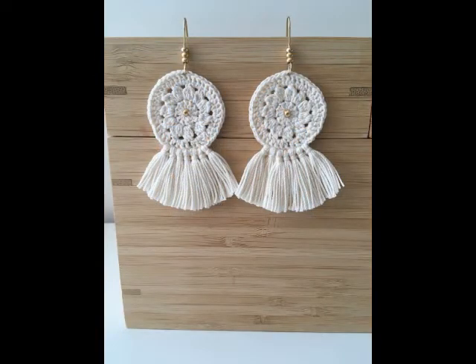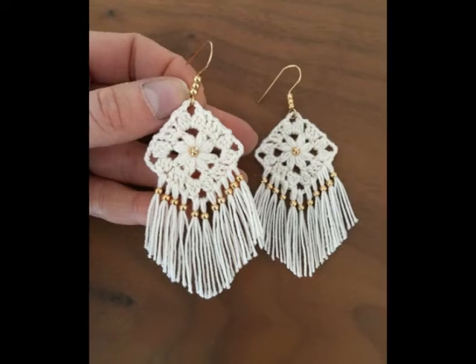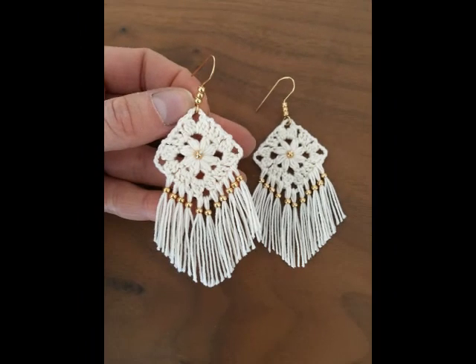You will also find kids wear accessories on my channel. Thank you so much for watching this video. Take care of yourself and your family, remember me in your prayers. Bye!